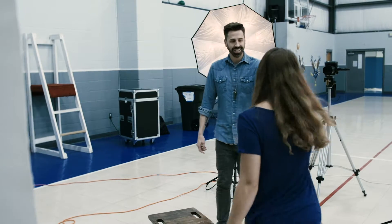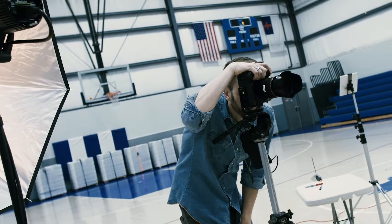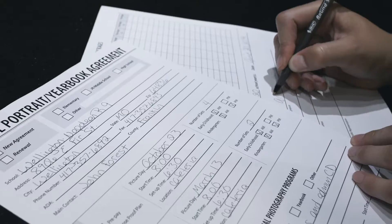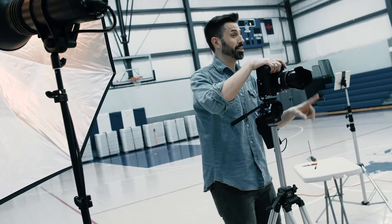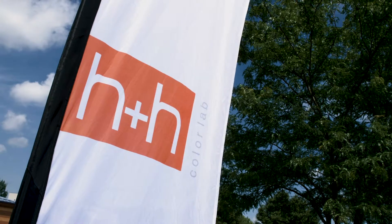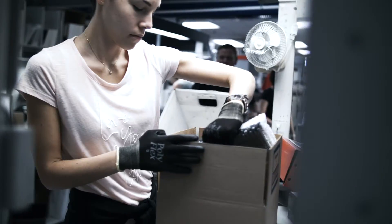We have been around for over 50 years. We not only understand the business of school photography, we have been at the forefront of building and shaping it. We want to make school photography fun and profitable for photographers. We are more than just a lab — we are your business partner.